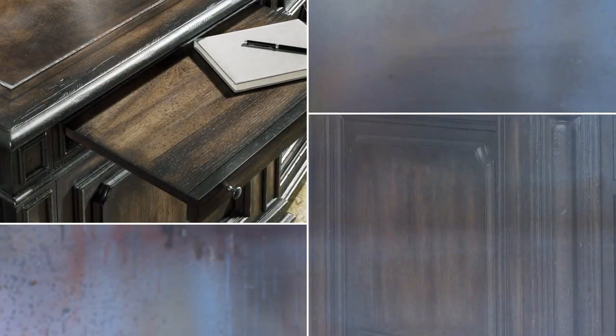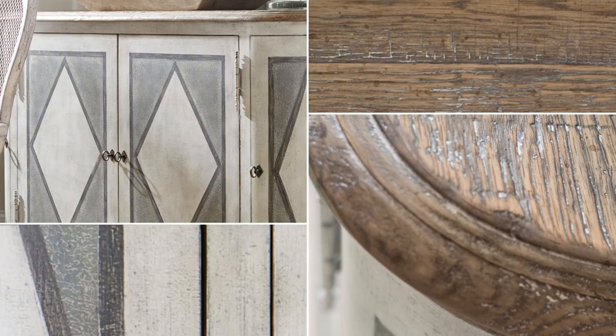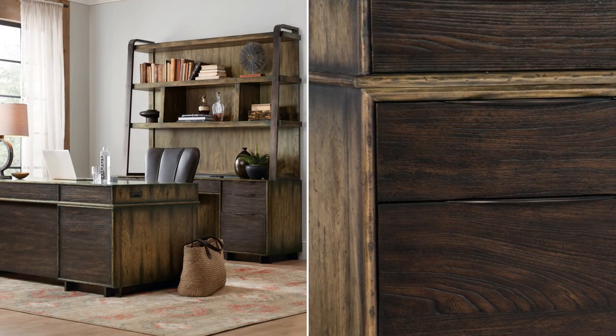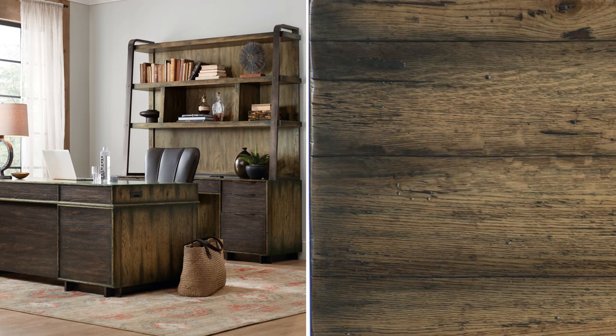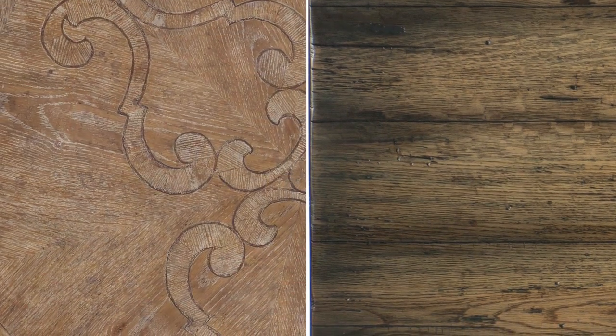This custom finishing process helps Hooker Furniture products stand apart from the crowd. Many of our finishes incorporate techniques which give the furniture a worn or antiqued look. One commonly utilized method to achieve this look is to add hang-up to the finish.